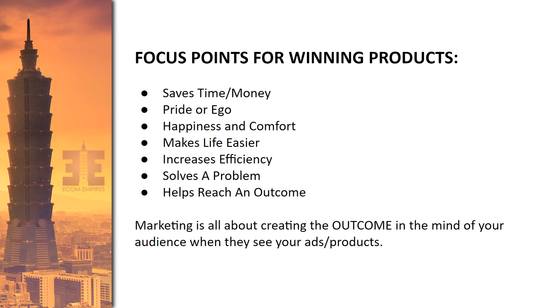Saves time or money, increases efficiency — these are both very similar. Any type of product that's going to save people time, save people money, or increase the efficiency with which they can do something in their life, daily commute, or at their job, are always going to be things that can work well.